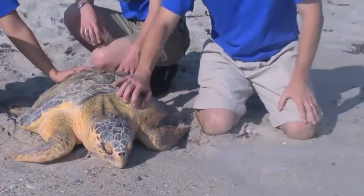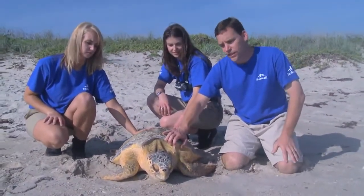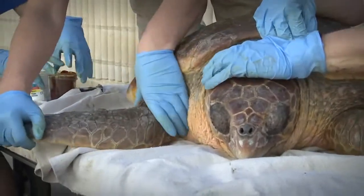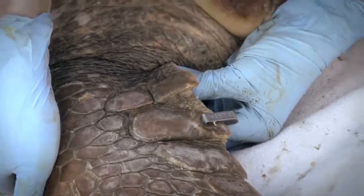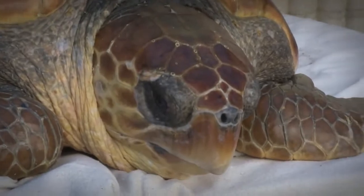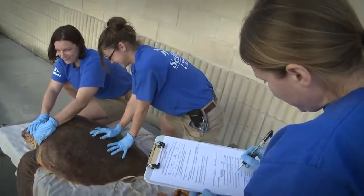We're here at Cape Canaveral National Seashore on the beach, ready to release this loggerhead sea turtle. This particular guy has some flipper tags on him, and the reason we do that is so that if they show up again somewhere, we'll know the history of this sea turtle. These guys are going to get close to 350 pounds, maybe more, and they can live 50 or more years.